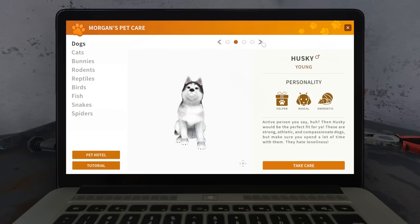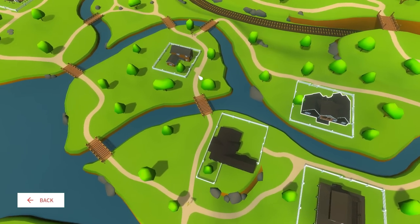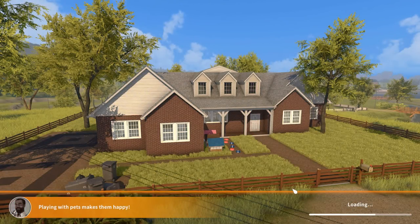To learn about the right environments for all these adorable cats and dogs who are apparently ready to rescue, we need to pop over to the map of jobs and see who needs our help next. The animal caretaker: running a business and being an accountant was Morgan's whole life until he handed the company over to his son and retired. He was once asked to prepare a report on stray pets in Cozy Village — the numbers were frightening, and Morgan felt he had to act.